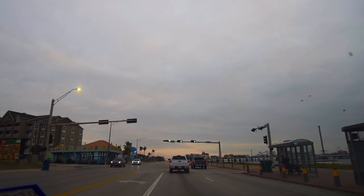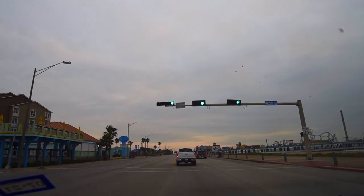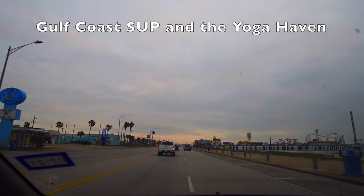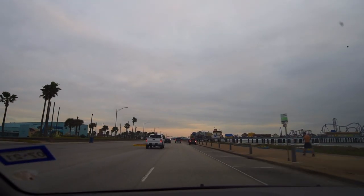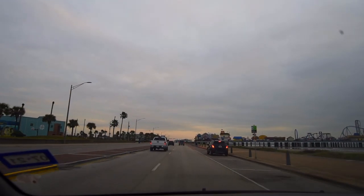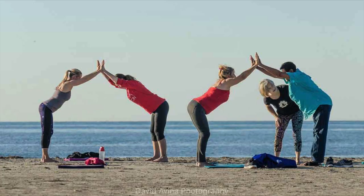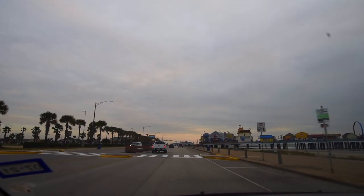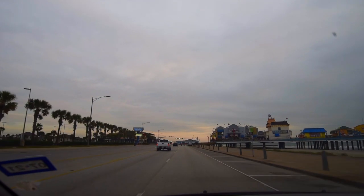Coming up here near the Float Bar, which is that to your left, Marlo sets up her Gulf Coast SUP stand-up paddle. And Kathleen will do yoga on the beach in the summer, right around here. Next thing is the Pleasure Pier. I'll get some shots right here because there are generally a lot of interesting people doing things.